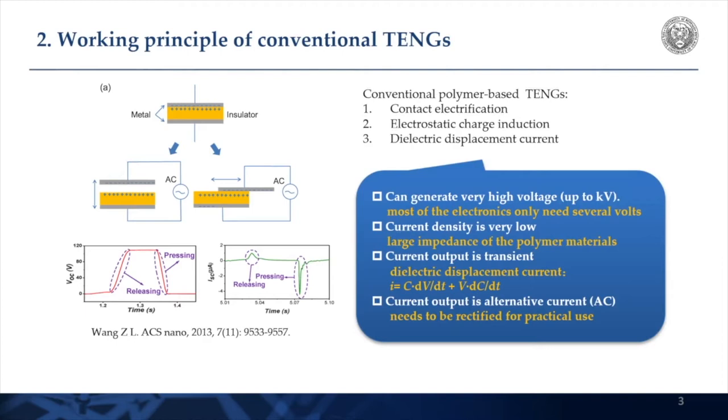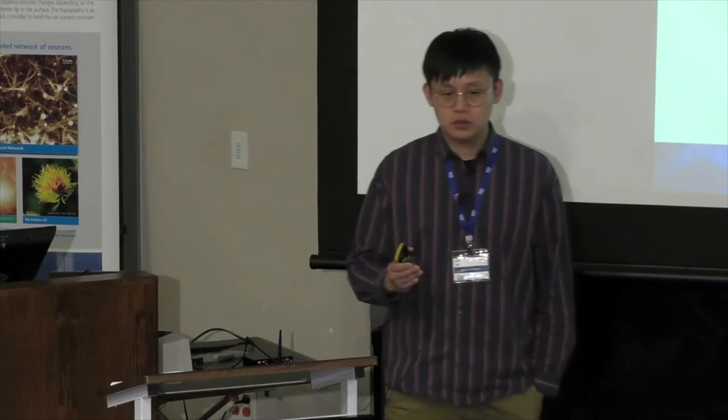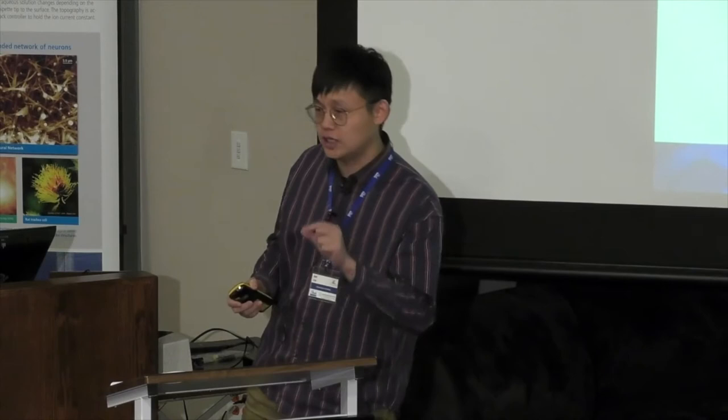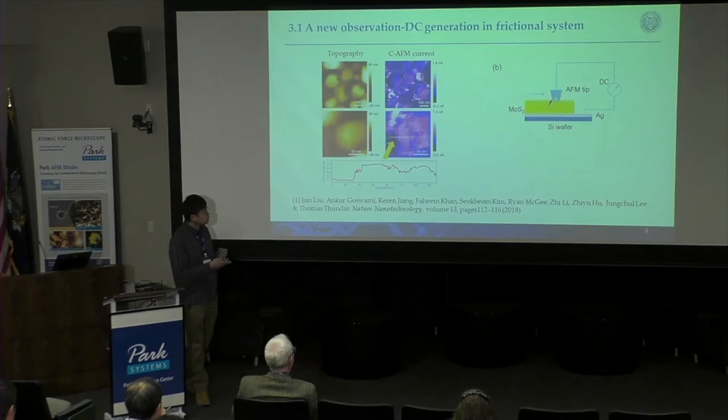People have been thinking: can we actually use this electricity for energy harvesting? Because we're walking around every day — we have wind, tidal waves, tons of mechanical energy out there. Can we recycle them for practical application? The answer is yes. However, for most existing technologies like piezoelectric or traditional triboelectric generators based on polymer and metals, there's a huge problem. Their mechanism is based on dielectric displacement currents. They can get high voltage as high as 1,000 volts, but the current is tiny because the materials are dielectrics — insulators — with very high impedance.